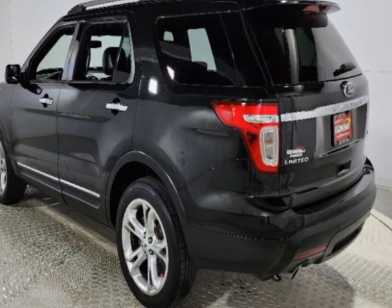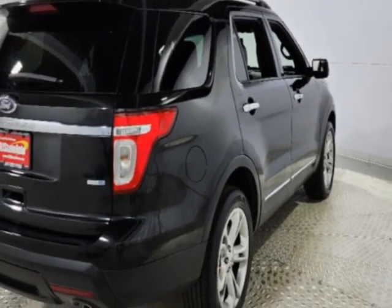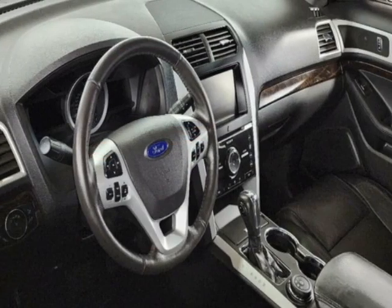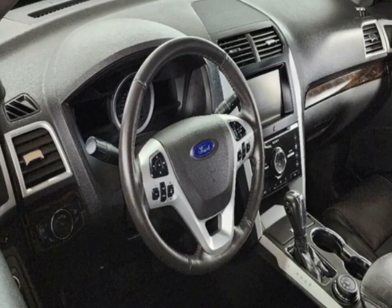This vehicle gets an estimated 17 miles per gallon in the city and an estimated 23 on the highway. This Explorer boasts a 3.5-liter engine.